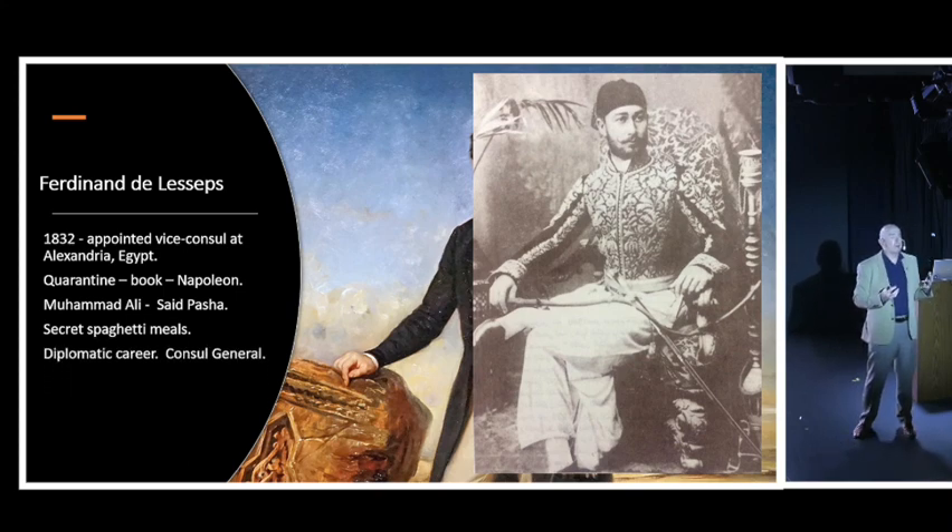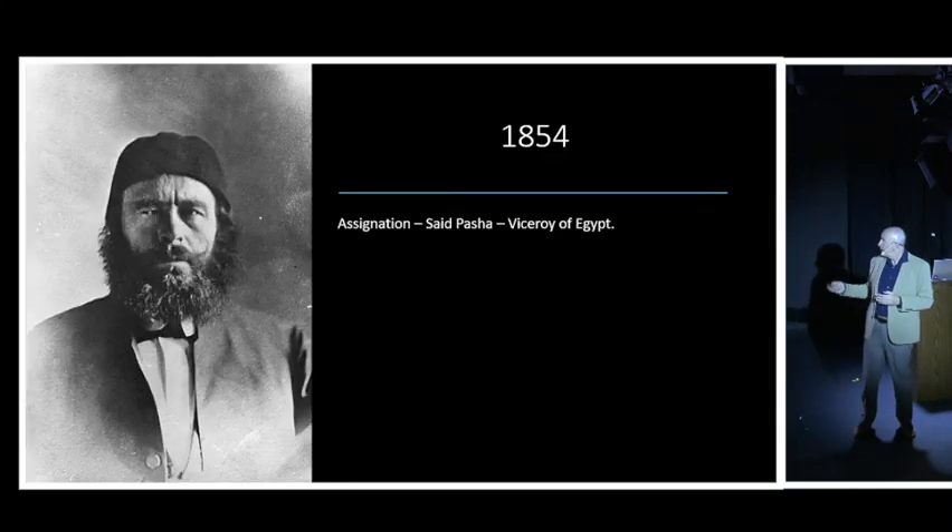De Lesseps went on to have an amazing diplomatic career, serving as consul-general in French embassies all around the world and being well-decorated and honoured internationally. But in 1851, at the relatively young age of 46, he retired so he could pursue his passion: to construct a canal across the isthmus of Suez.